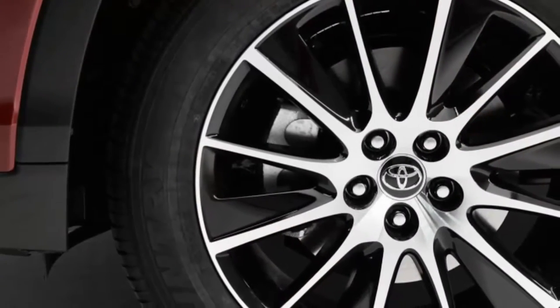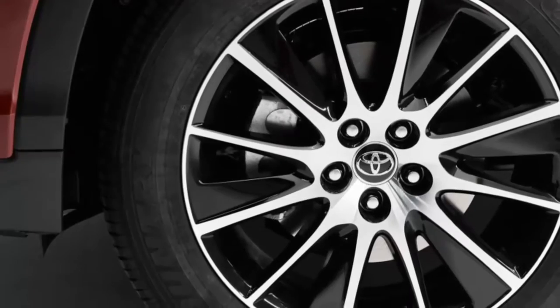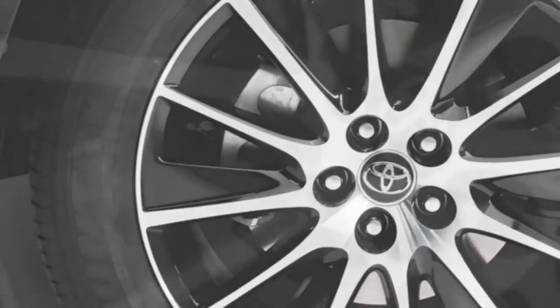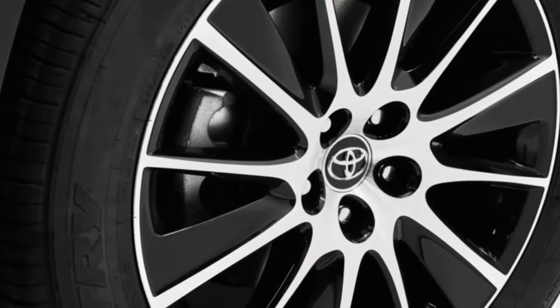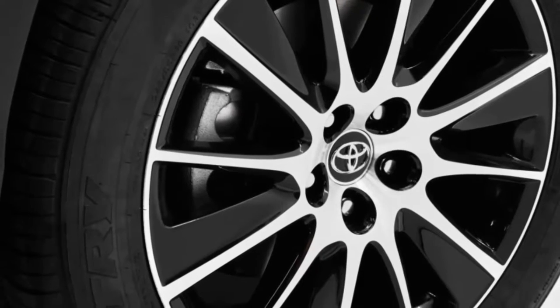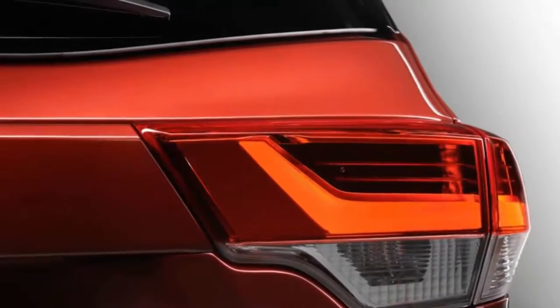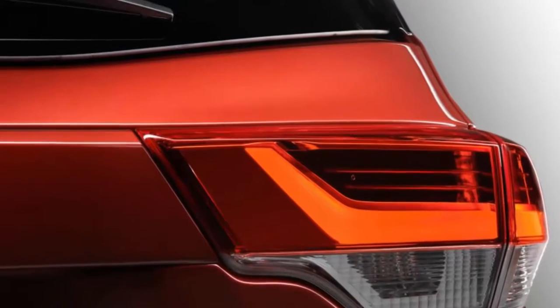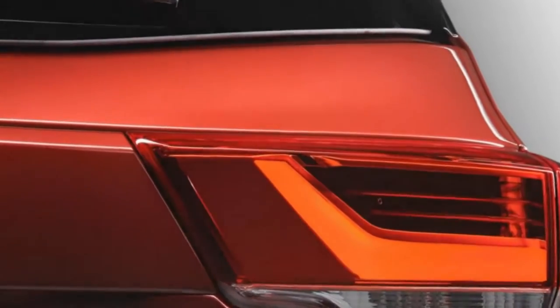Not recommended for 2017 is the SE at $40,630, a semi-sporty Highlander positioned above the XLE with stiffer springs and shocks, 19-inch wheels, darkened roof rails, grille, and headlights, plus an all-black interior with silver stripes on the seats and contrast stitching. The Salsa Red Pearl paint seen in these photos is exclusive to the SE.